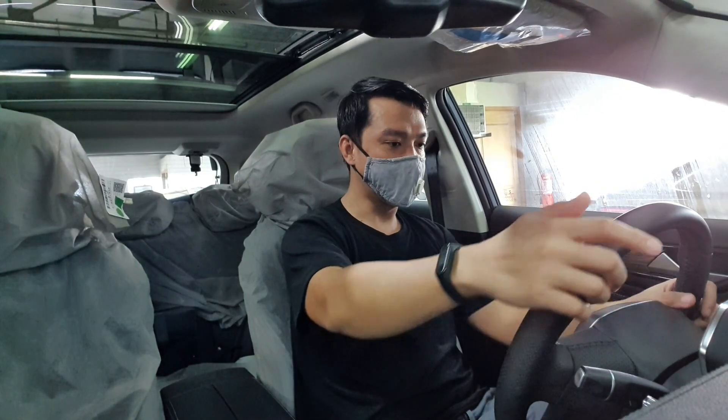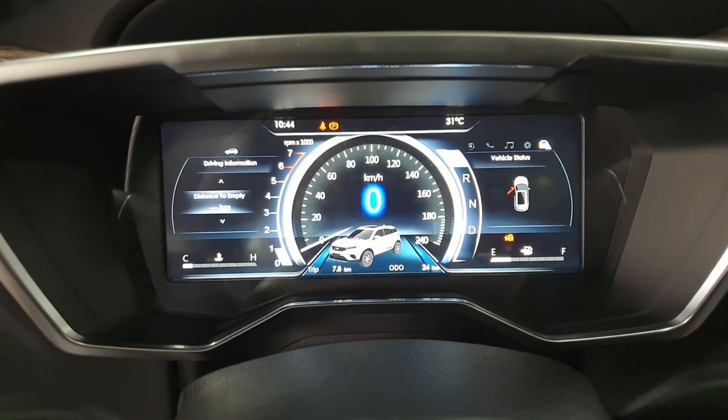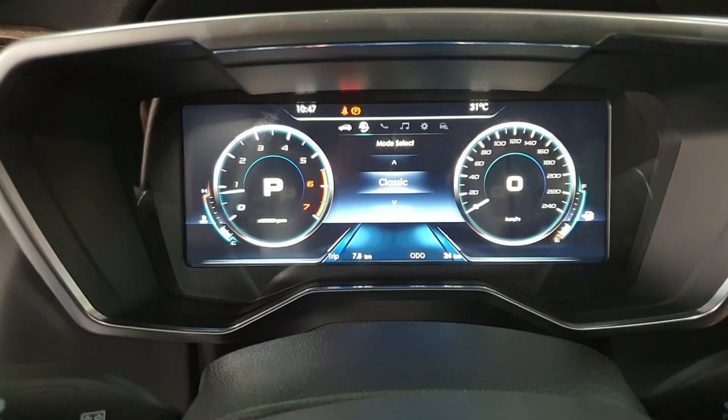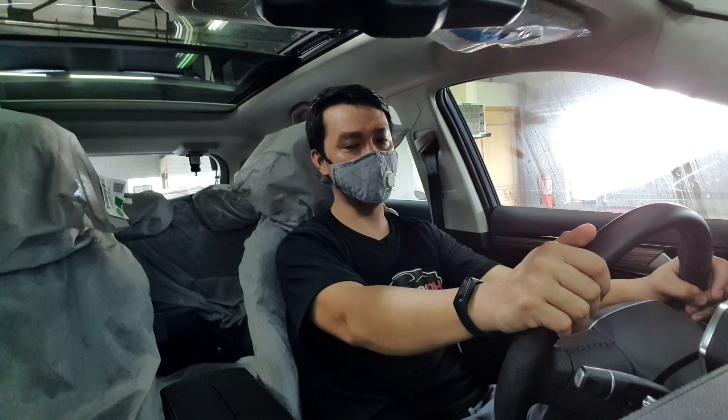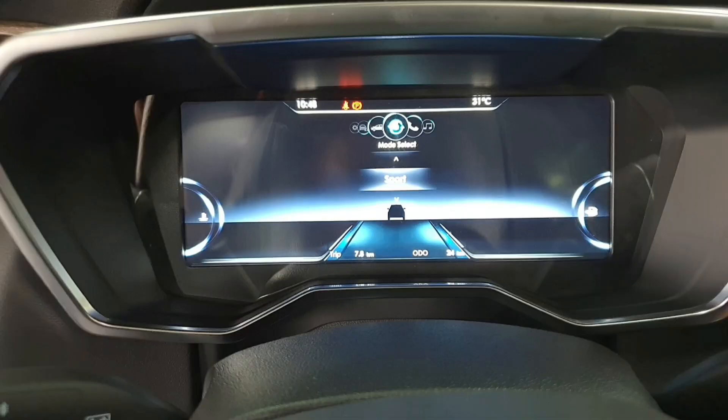Moving on to the dashboard — this is made of soft touch plastic which I personally like. You have the aircon vents with piano black and faux wood accent. The push start button of the engine is on the left side instead of the right side — I think that's because of the design. And you have this 10-inch fully digital instrument cluster display with 3 selectable themes: if you prefer classic, you can choose 'Classic'; if you like a colorful look, you can choose 'Fashion'; and if you want something futuristic, you can choose 'Sport'.